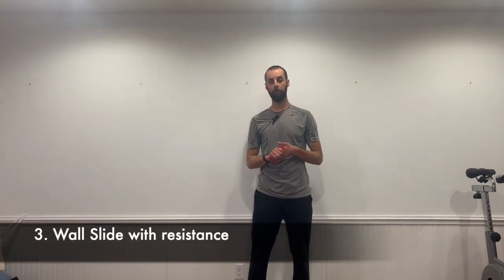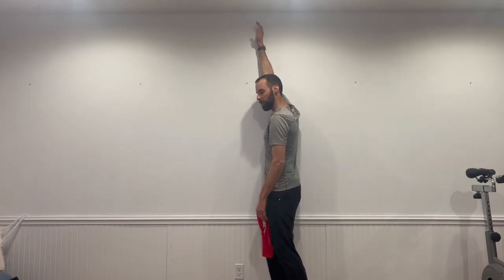This exercise is called the wall slide. It's going to really help with overhead mobility — reaching up for objects, things like that. What I have here is a loop resistance band, which you can order online. If you don't have one, you can use a dish towel — it doesn't necessarily have to be stretchy, you just need something to pull into. The classic wall slide is just sliding your arm up the wall and leaning into it, but we want to make it more active — mobility versus flexibility.